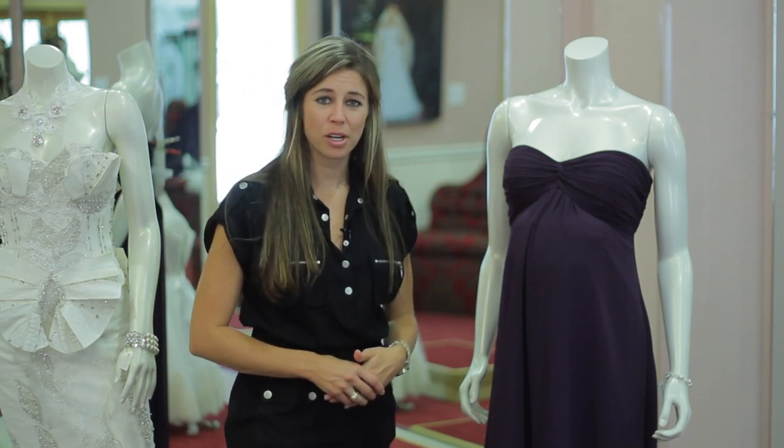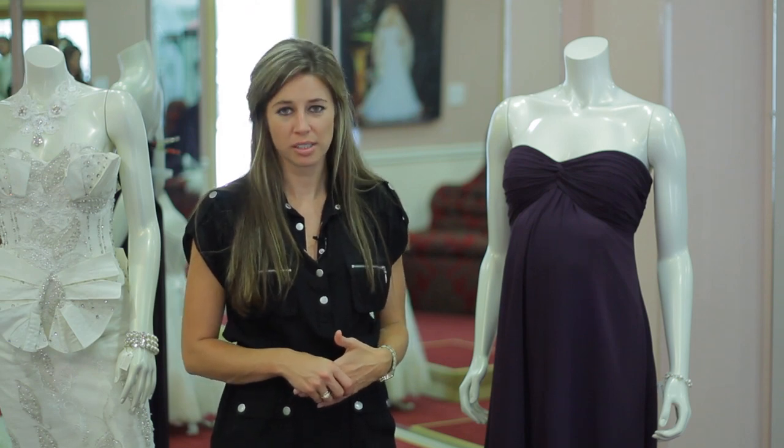I'm Carrie Barron with The Brattle Boutique in Louisville, Texas, and we've been talking about bridesmaid styles for your pregnant bridesmaids.